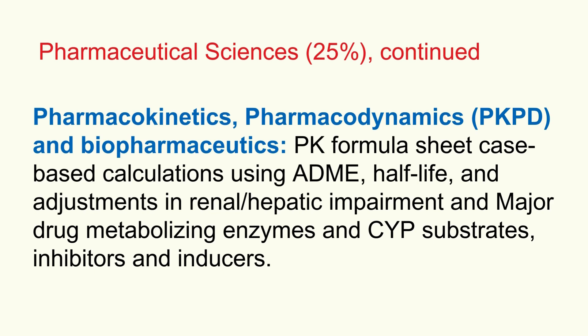A really high-yield area is those major drug-metabolizing enzymes — specifically the cytochrome P450 system, the CYP enzymes. You really need to know the common substrates, the drugs these enzymes act on, but also the inhibitors and inducers. Inhibitors act like roadblocks, boosting levels of other drugs and maybe causing toxicity. Inducers do the opposite, potentially making other drugs less effective. Knowing key examples of inhibitors and inducers and the drugs they affect is really important for the exam.